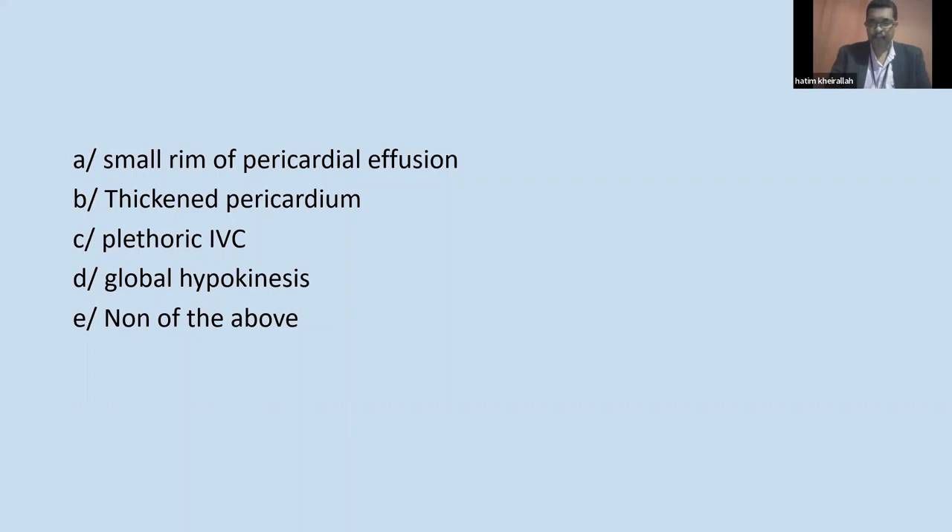How much do we need MRI for pericarditis diagnosis? Not a lot, because most of the time the clinical data combined with the ECG are sufficient.